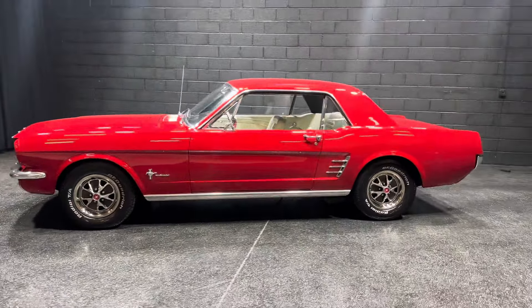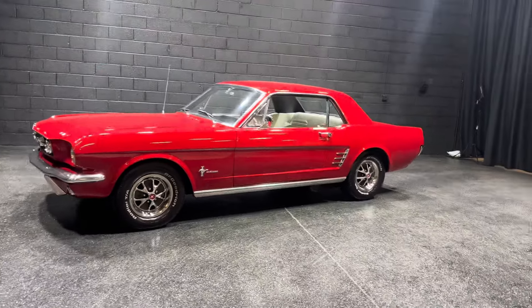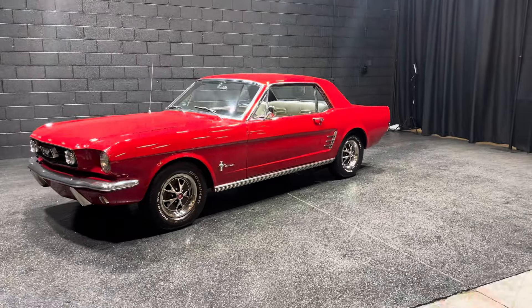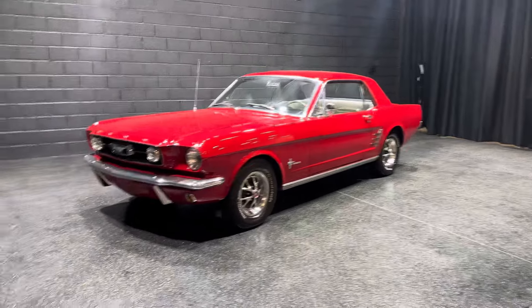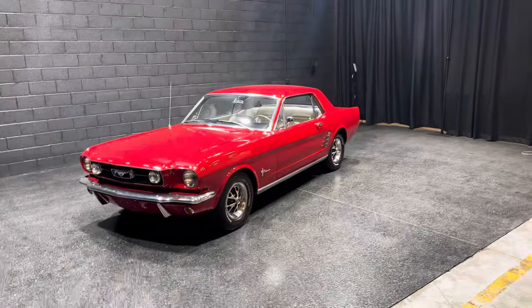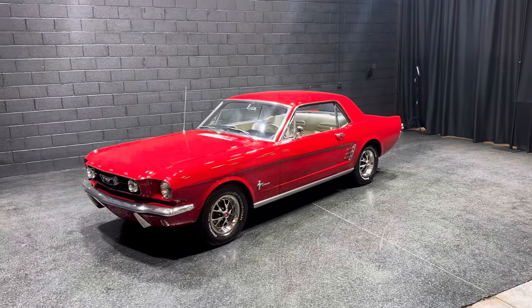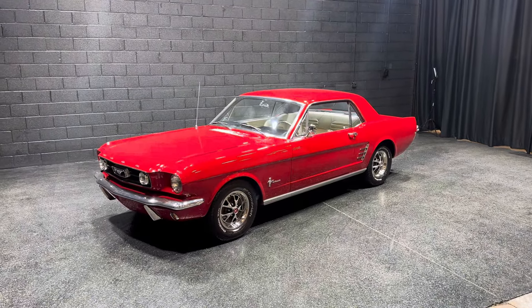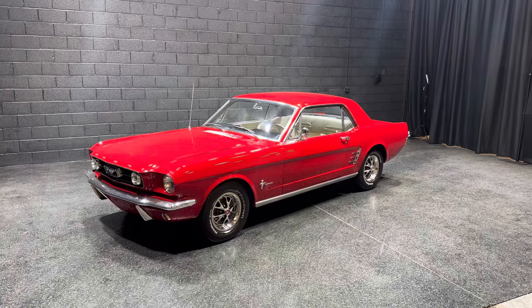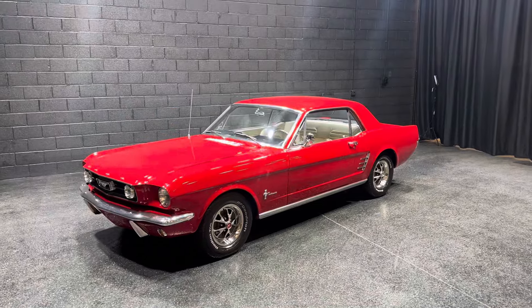My name is Earl. You can reach me at 773-600-0919, 773-600-0919. Please like us on Facebook, subscribe to our YouTube channel. Thanks for spending some time on this '66 Mustang — automatic, 351, power steering, power brakes, air conditioning. Let's get this in your garage. Bye.